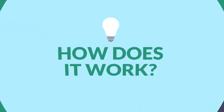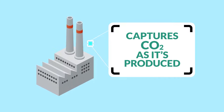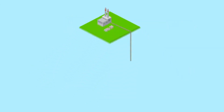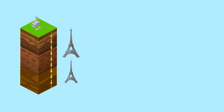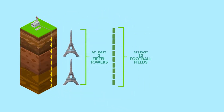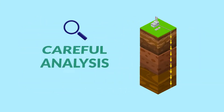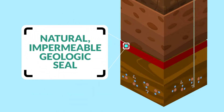So, how does it work? First, CCS technology captures CO2 as it's produced during industrial activity. Then CO2 is put into a pipeline and moved to a permanent storage location thousands of feet underground, well below the water table. A careful analysis is performed to select storage locations that can hold the CO2, with a natural, impermeable geologic seal to keep the CO2 in place.